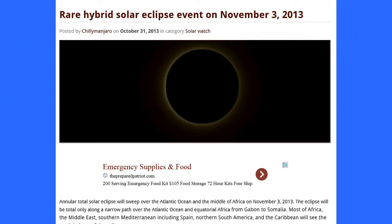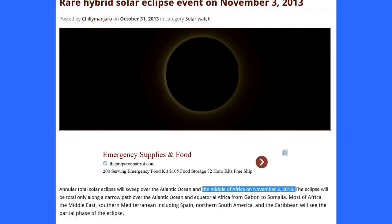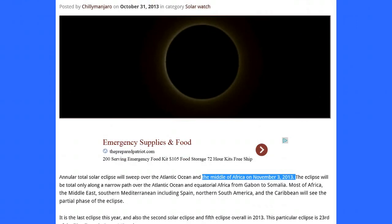An annular-total solar eclipse will sweep over the Atlantic Ocean and the middle of Africa on November 3, 2013. The eclipse will be total only along a narrow path over the Atlantic Ocean and equatorial Africa from Gabon to Somalia. Most of Africa, the Middle East, Southern Mediterranean including Spain, Northern South America, and the Caribbean will see the partial phase of the eclipse. It is the last eclipse this year, and also the second solar eclipse and fifth eclipse overall in 2013.